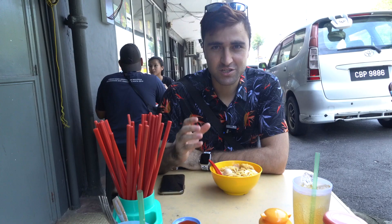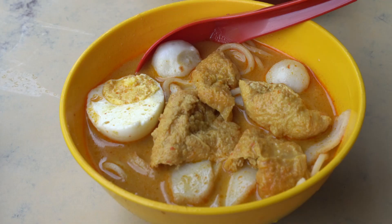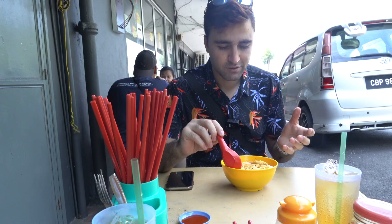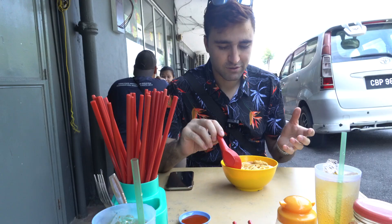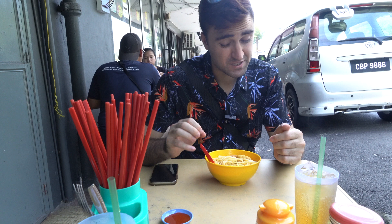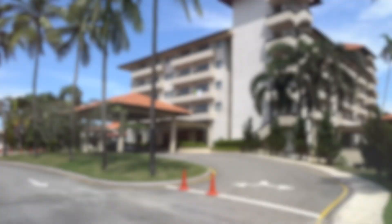It's time for lunch and we came to this Chinese restaurant — they are very famous and have been in this location since the 80s, known especially for their curry noodles. You can choose your noodle, but unfortunately they ran out of chicken today so we ordered the plain one without any meat. I'm going to try the fish ball with the curry. It's delicious, spicy, and there's a boiled egg as well.